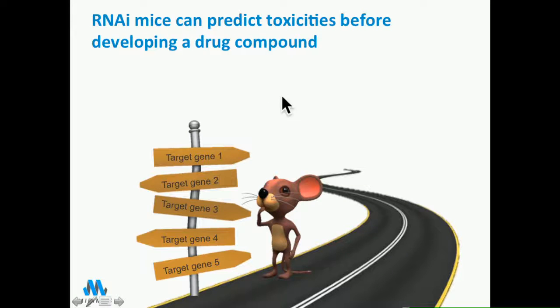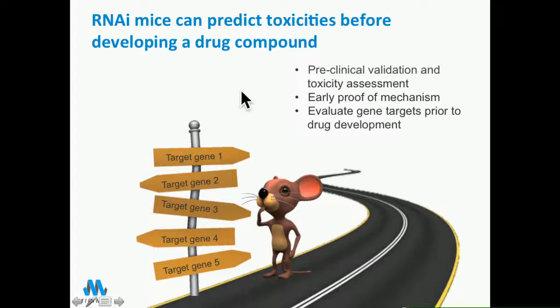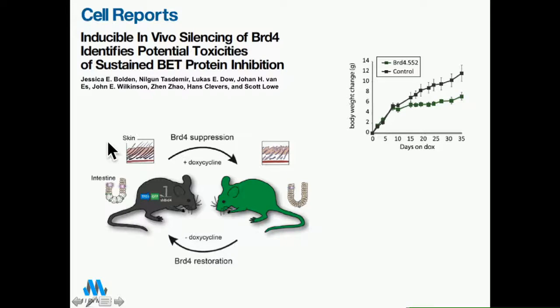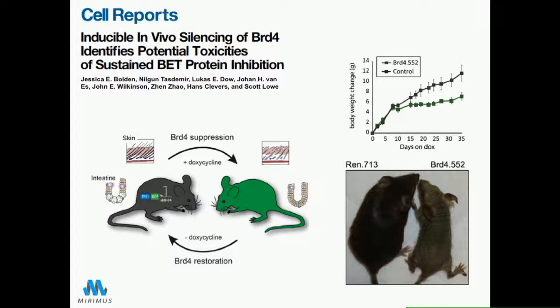Now that we can generate and use RNAi, we wondered how we can use it in vivo. Can we test this to predict toxicities that would happen with gene targeting before we develop a drug compound? Could this allow us, in an animal, to look at many different gene targets, predict toxicities, and pinpoint whether they are reversible or irreversible? So we went ahead and developed a mouse to target BRD4 ubiquitously using a TET-inducible system, where we could turn the shRNA off and on as we chose.